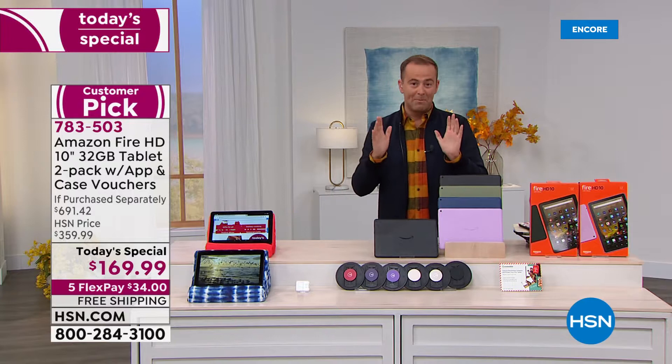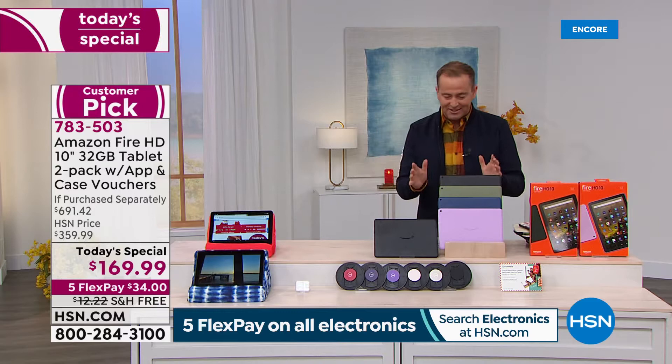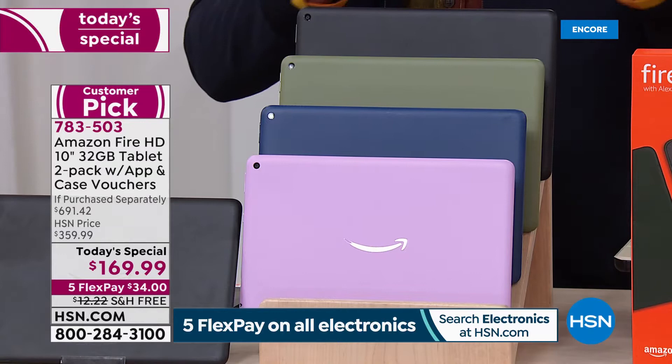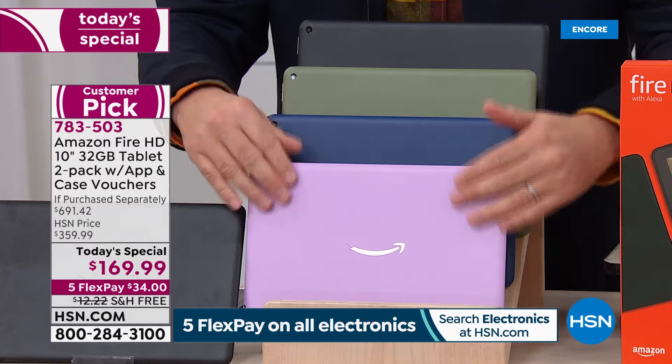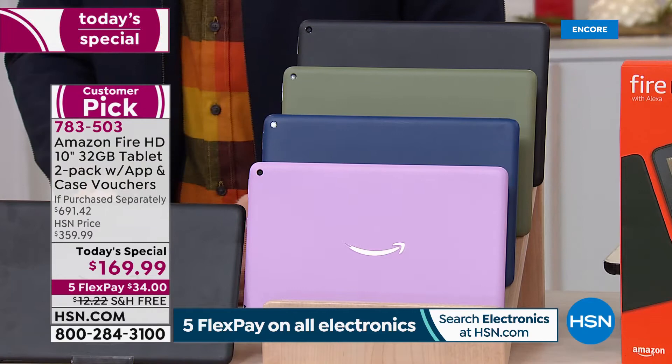Already 400 orders have been placed. Let's go through the colors again. When you order tonight, you're getting a two-pack for him, for her, for sons, daughters, nieces, nephews. Everybody gets the black, and then you choose black and olive — a brand new world launch color — denim, a brand new color, or that fabulous lavender.